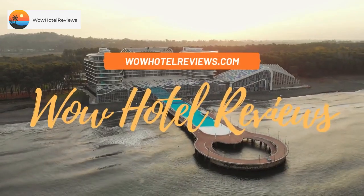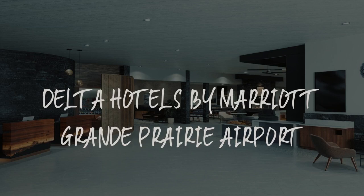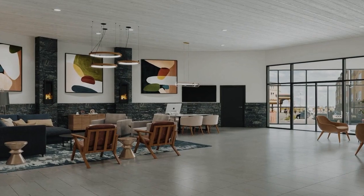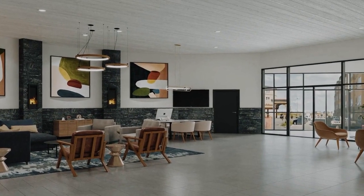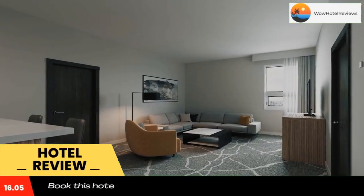Hello guys. Welcome to Canada Hotel Explorer. Today I am reviewing Delta Hotels by Marriott Grande Prairie Airport. It's a non-star hotel. Please use our booking.com link in the description to book the hotel and get good pricing.